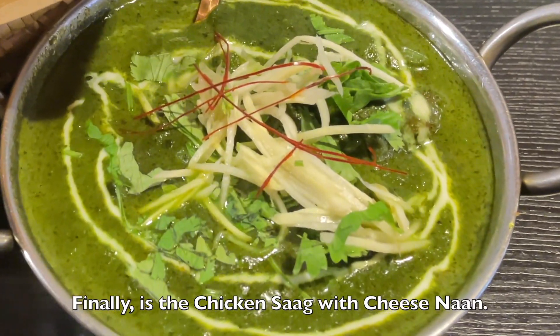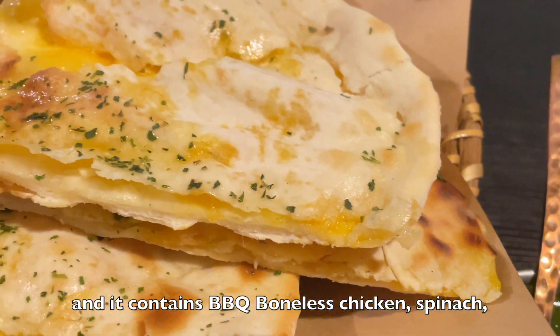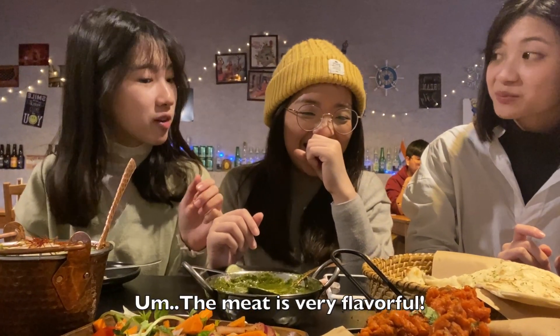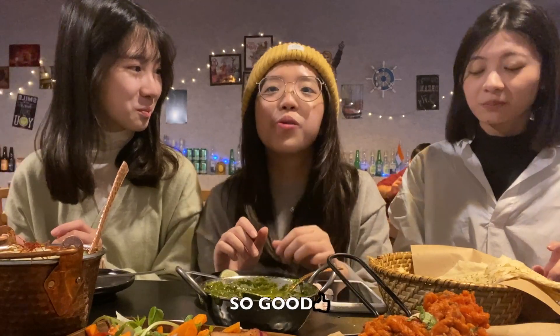Finally, there is the chicken stack with cheese stack. It contains barbecue boneless chicken, spinach, onion, tomato, garlic, ginger, and masala. It's chewy. The meat is very flavorful. It's so good!